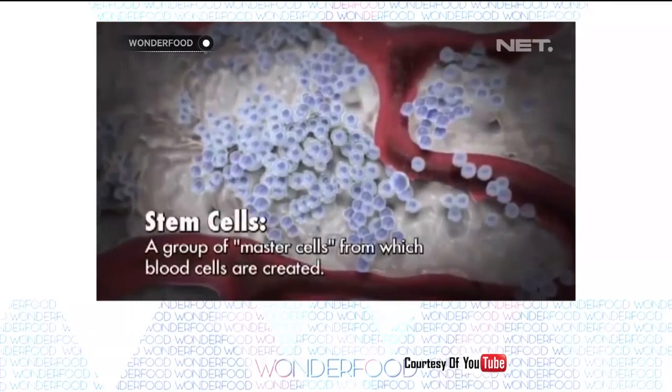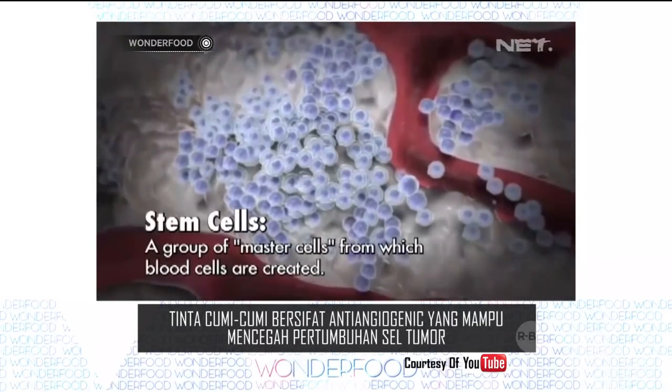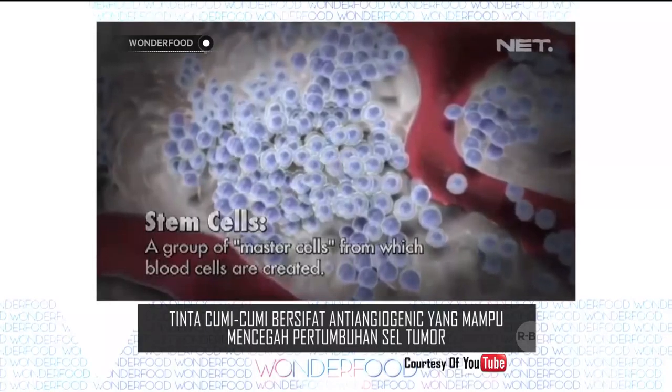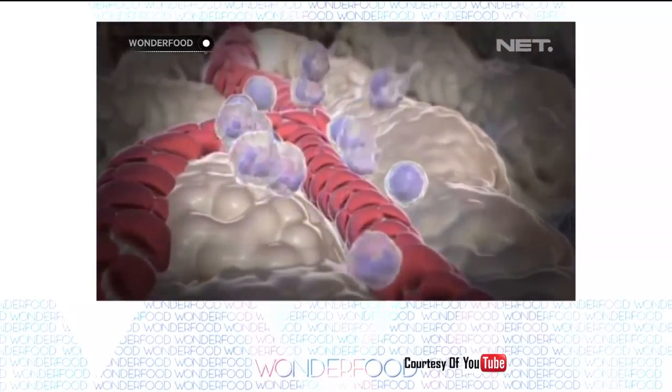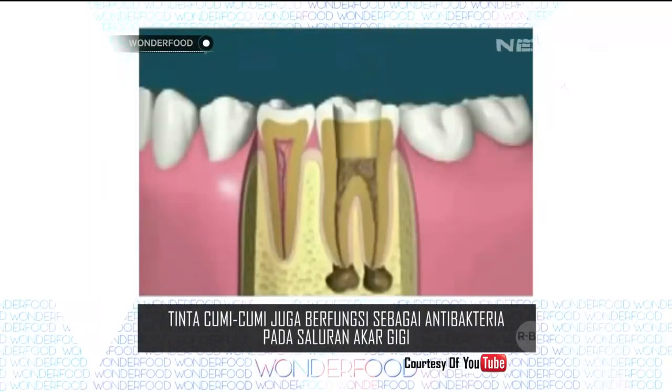Sementara studi lain yang dilakukan oleh sel SNU menyatakan bahwa tinta cumi-cumi bersifat anti-angiogenik yang mampu mencegah pertumbuhan sel tumor, bahkan mencegah sel darah baru penyebab tumor atau sel kanker baru. Selain untuk kanker, tinta cumi juga dapat berfungsi sebagai antibakteri pada saluran akar gigi.